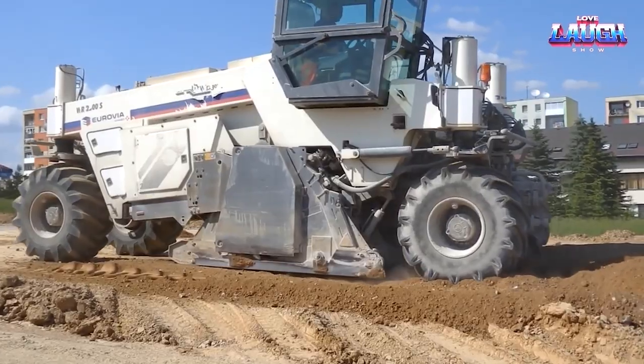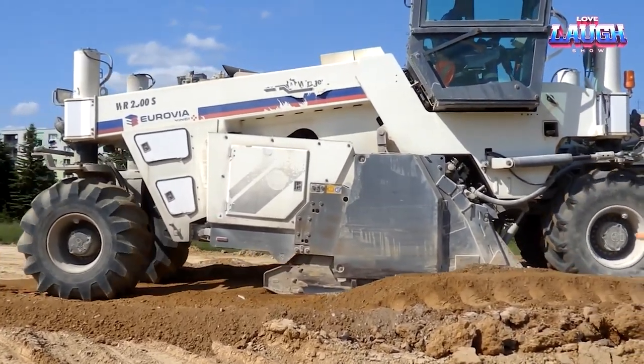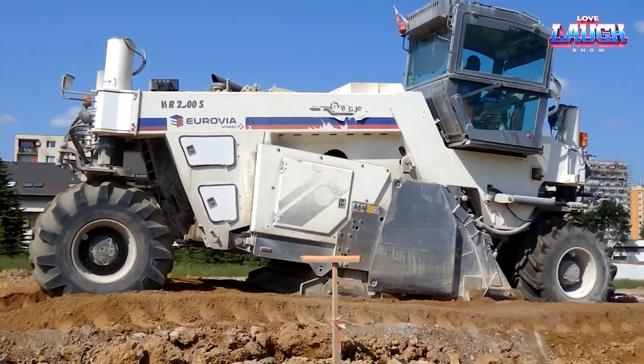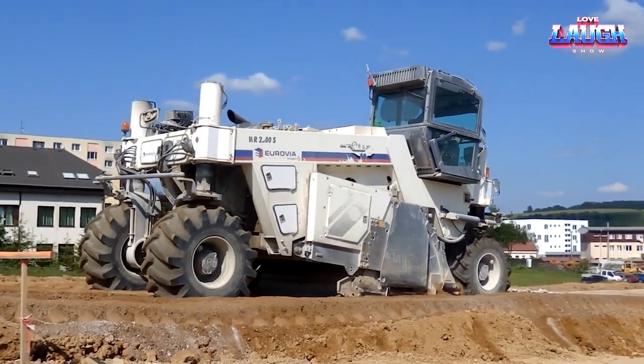A capacious 1,500-liter fuel tank ensures the work doesn't stop, while a top speed of 200 meters per minute keeps things moving briskly. Unfazed by off-road conditions, the machine boasts a ground clearance of 37 centimeters, with tires that grip the ground like a pro. Agile for its 32-ton weight, the WR2500S is as much about power as it is about maneuverability.